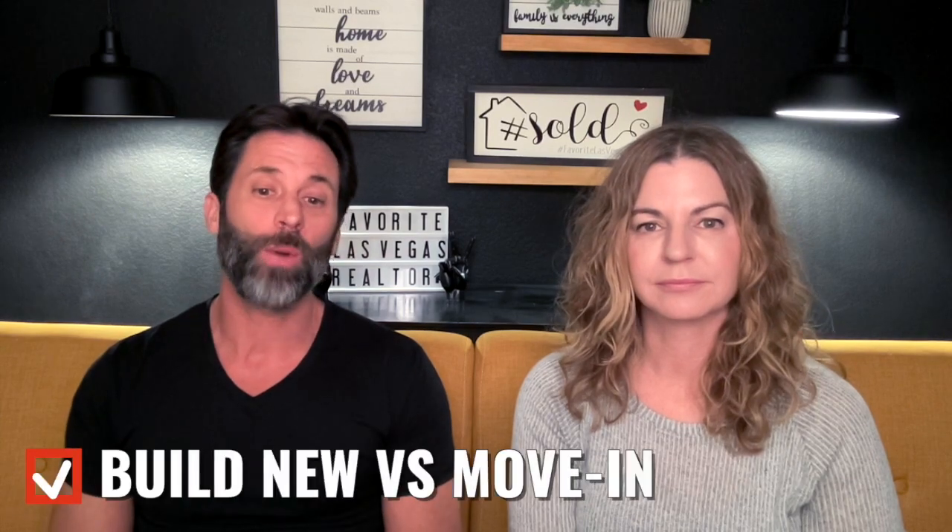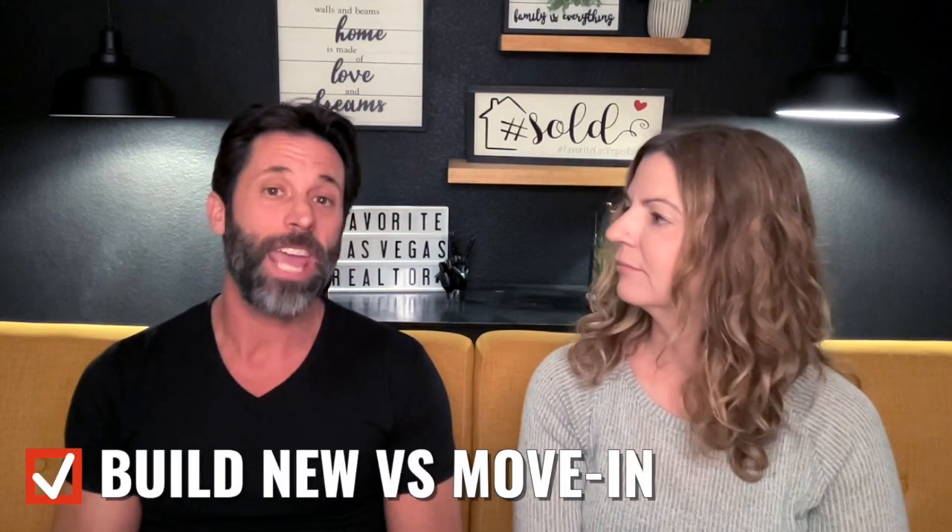Number six: decide whether you want to build from the ground up or buy a move-in-ready home. You can buy a quick-move-in home where all the upgrades have already been selected and you move in within about 30 days of closing. Or, you can build from the ground up and choose all your upgrades — from the flooring to the countertops to the electrical packages — everything to your liking. Decide which option is right for you.